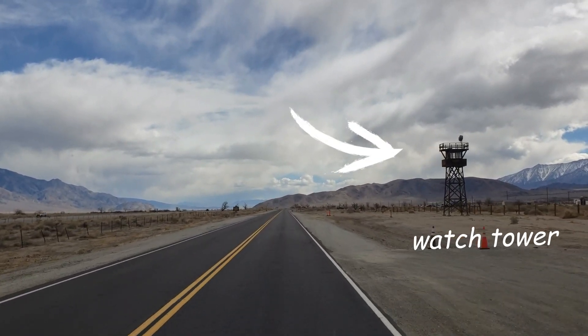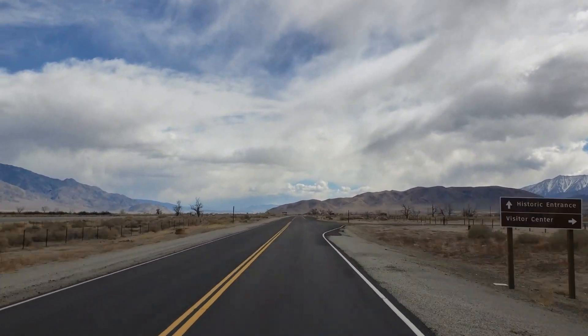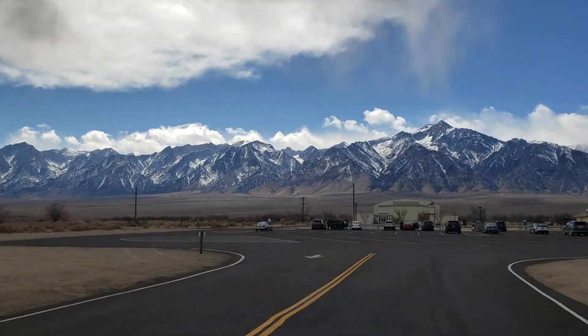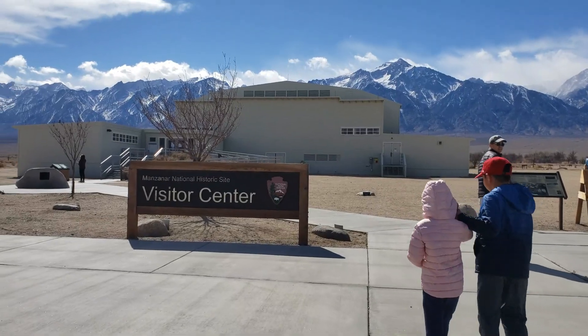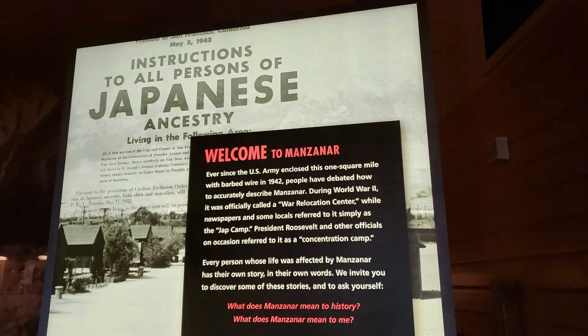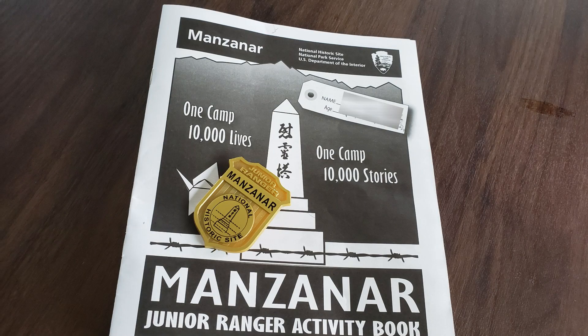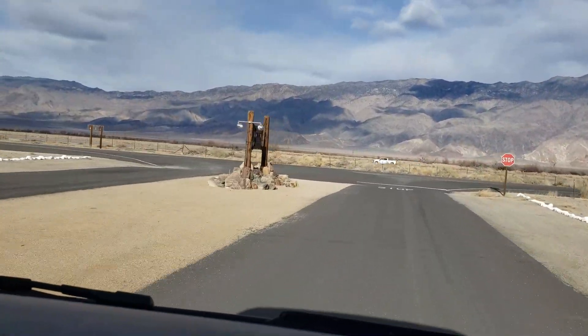The U.S. government detained Japanese immigrants and Japanese American citizens during World War II in Manzanar War Relocation Center. We went to the Visitor Center exhibit and learned a lot about Manzanar. My brother and I got Junior Ranger badges. We took the driving tour around the site.